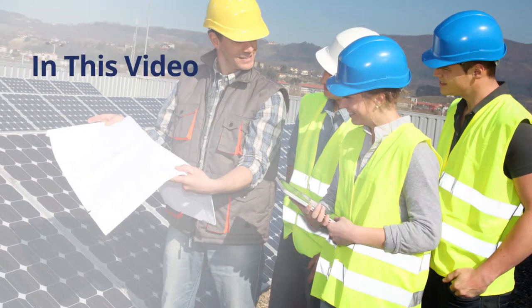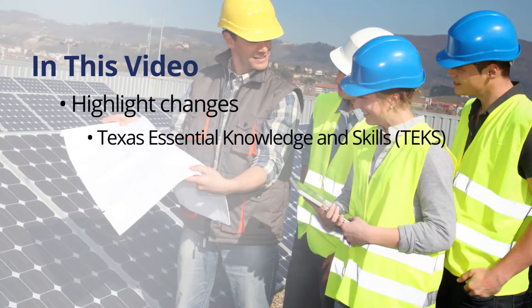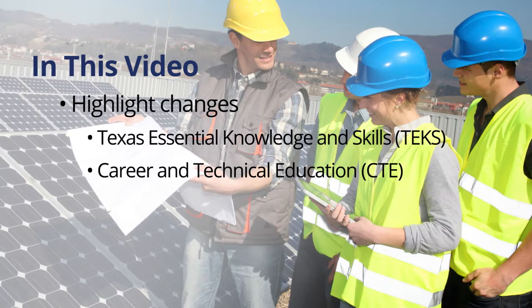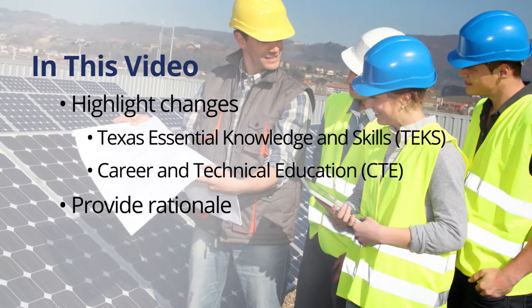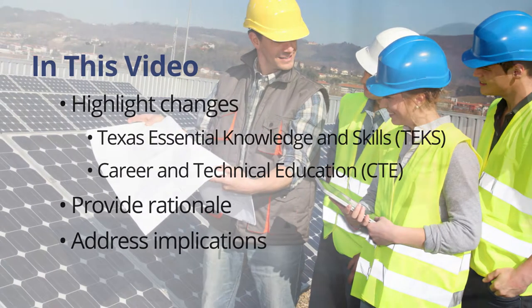In this video, we will highlight the changes in the newly adopted Texas Essential Knowledge and Skills for Career and Technical Education, provide you with the rationale for those changes, and address the implications of those changes for teachers and students.